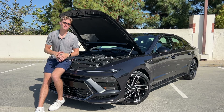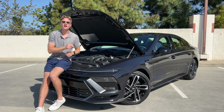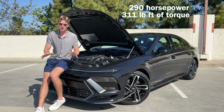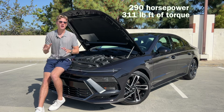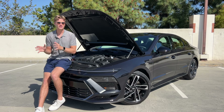Speaking of the N-Line trim level, unlike say the Hyundai Kona where the powertrain in N-Line is the same as the top-of-the-line Limited, the Sonata N-Line uses an exclusive powertrain. This is a 2.5-liter turbocharged four-cylinder making 290 horsepower and 311 pound-feet of torque. No other Sonata trim level uses this powertrain, and it produces over a hundred more horsepower than the base and hybrid powertrains, which make about 191–192 horsepower.